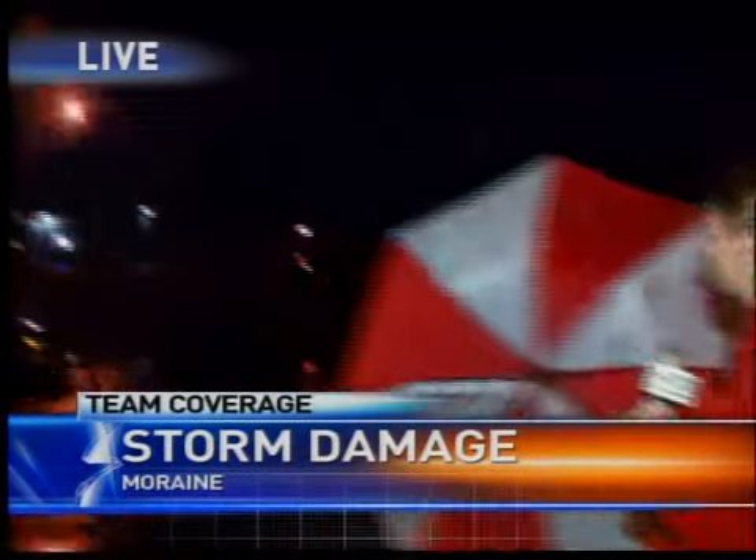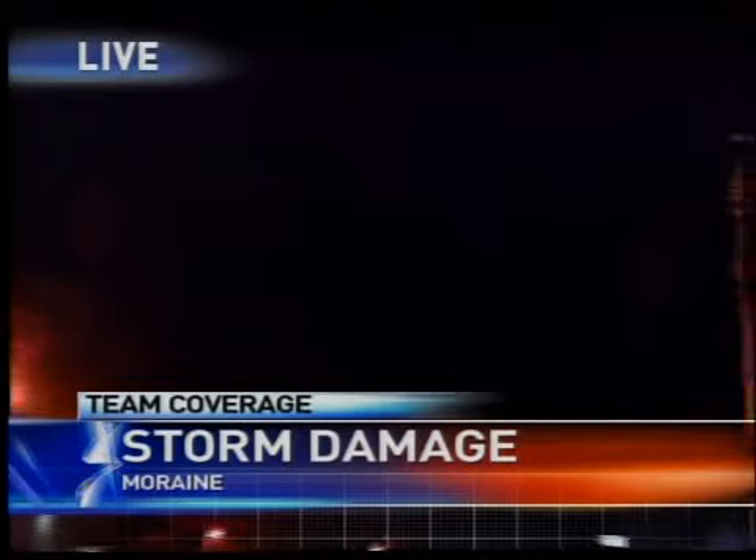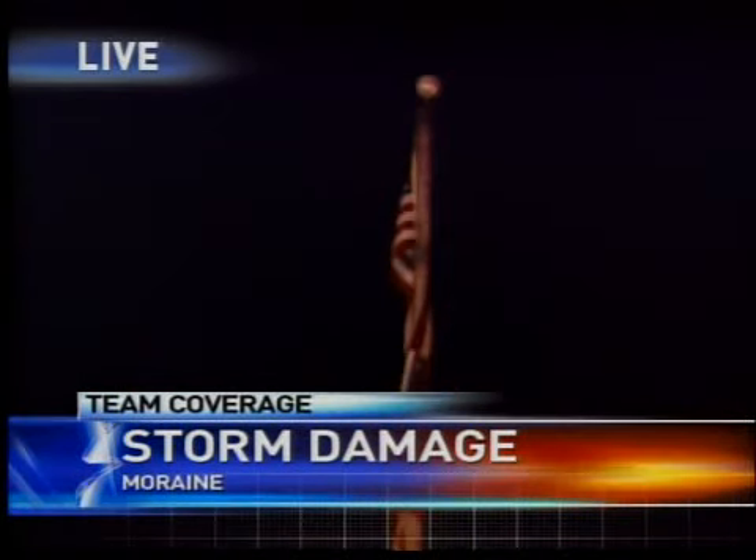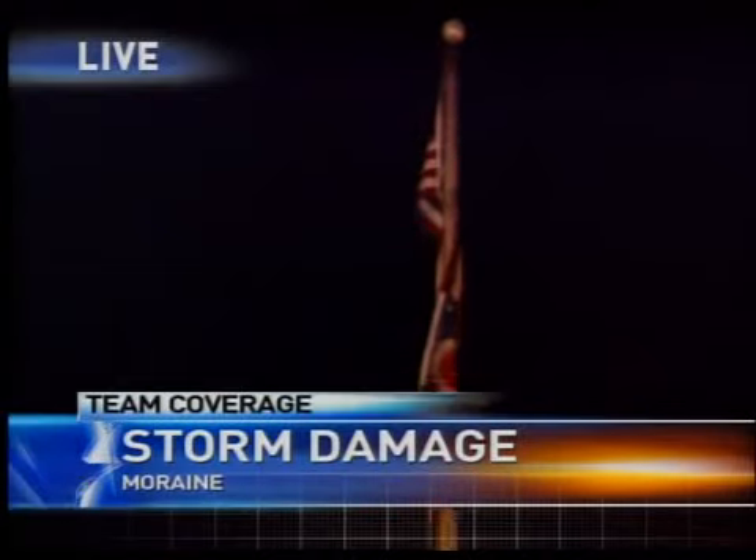Right now the storm has certainly calmed down here in Moraine. In fact, you probably don't even need the umbrella, just some light sprinkles out here. As you take a look at the flagpole here, you can see that the wind has died down and there are still some occasional light that has moved on to the east.